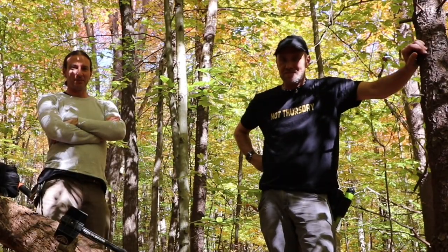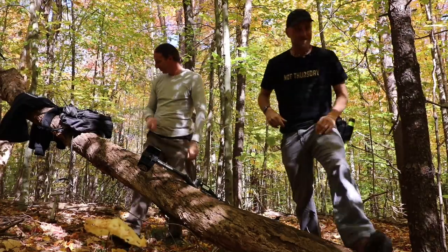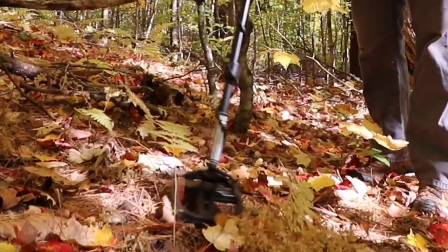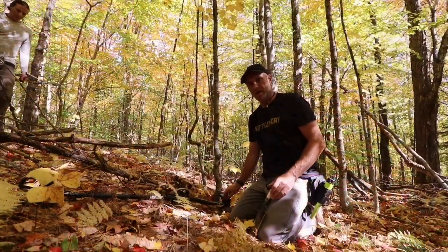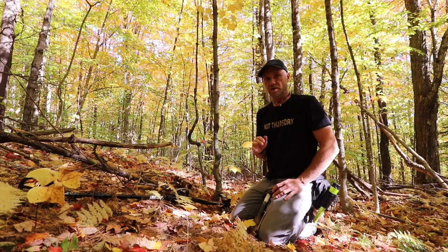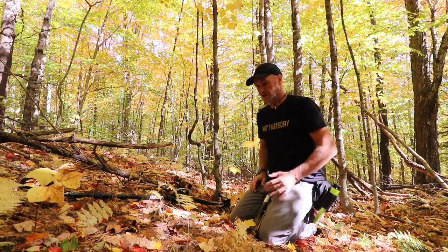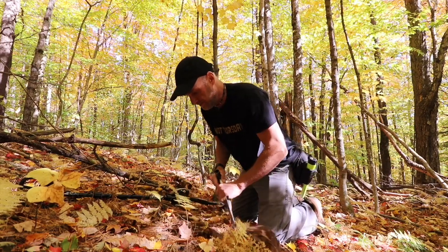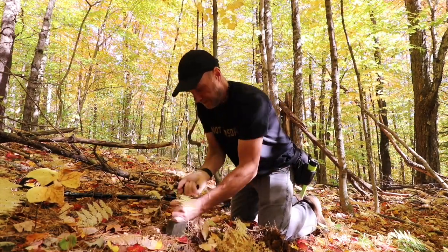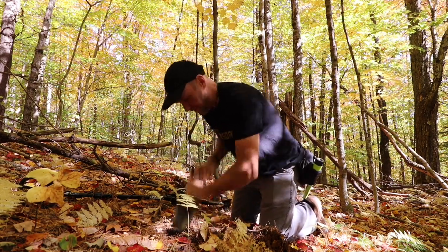We're going to turn the machines on, hope for the best, and hope that nobody else has been here in years past. We've been rounding the cellar hole and there's barely even any iron — no bed frame nails. This is the best signal I've had, the only signal over the 32 area.